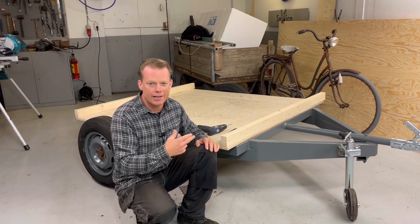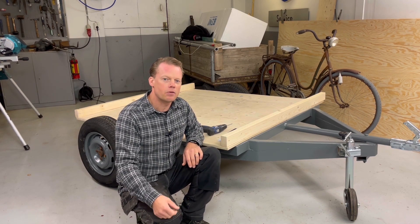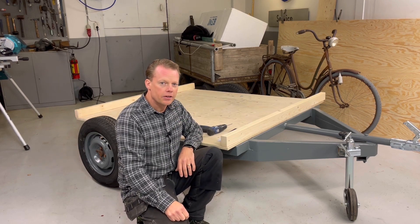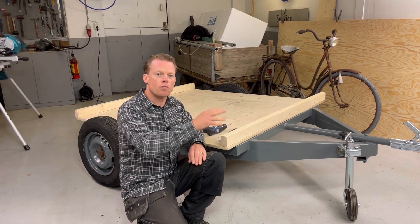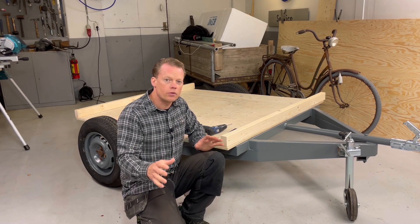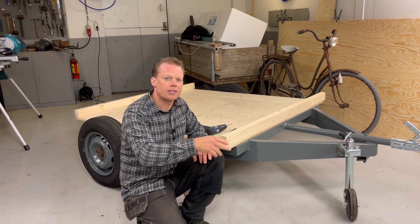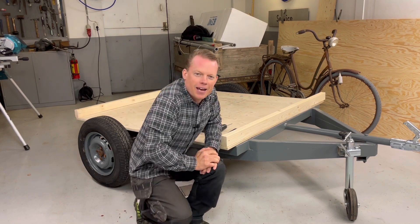Now I just have to go back and do the work with this trailer. I will post videos on this when I am working on it later on, so make sure to subscribe if you want to see more of that. And to all of you who already have subscribed to my channel, thank you so much. See you later, take care and goodbye.